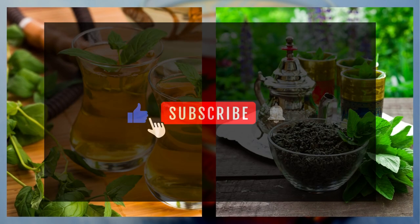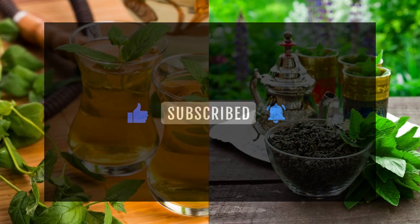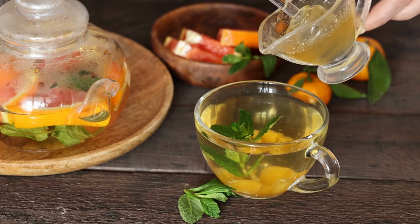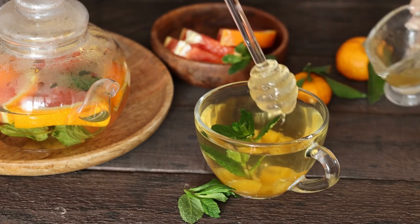If you enjoyed this video, don't forget to hit the like button and subscribe to our channel 5 O'Clock Tea for more exciting tea-related content. And as always, leave a comment below to share your thoughts and any other tea suggestions you'd like us to cover. See you in the next episode.